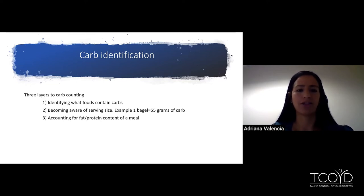I like to tell patients there are three layers to carb counting. Step one is identifying what foods contain carbohydrates. Step two is becoming more aware of serving sizes — for example, a bagel has about 55 grams of carb. Step three is accounting for the fat and protein content of a meal. Today we're going to focus on steps two and three. If you're new to carb counting, you may still be working on step one, and that's okay — that's a good place to start. In the interest of time, we will not be reviewing step one today.